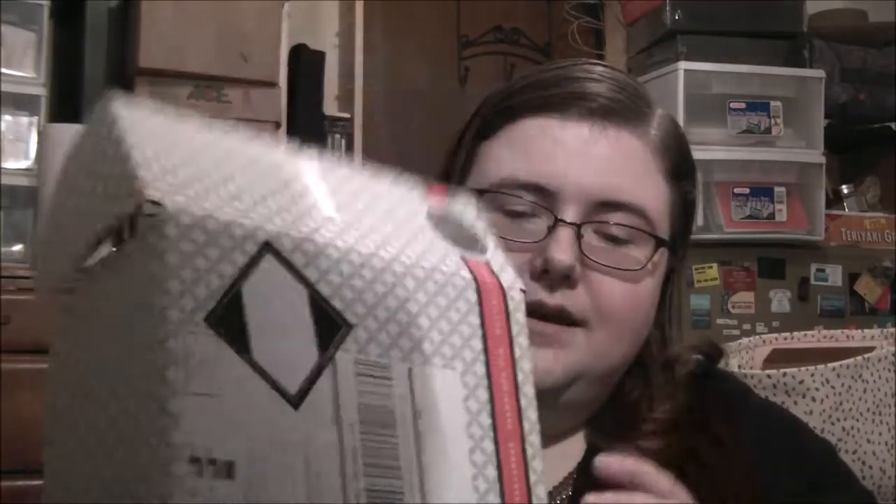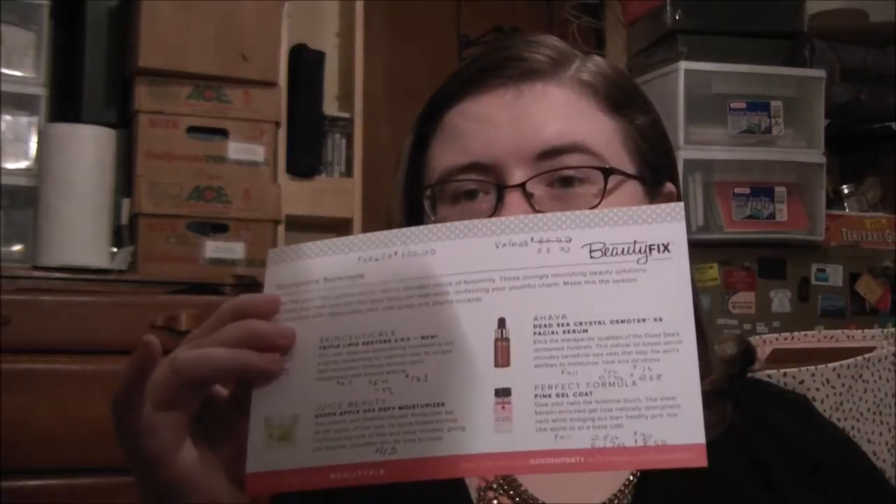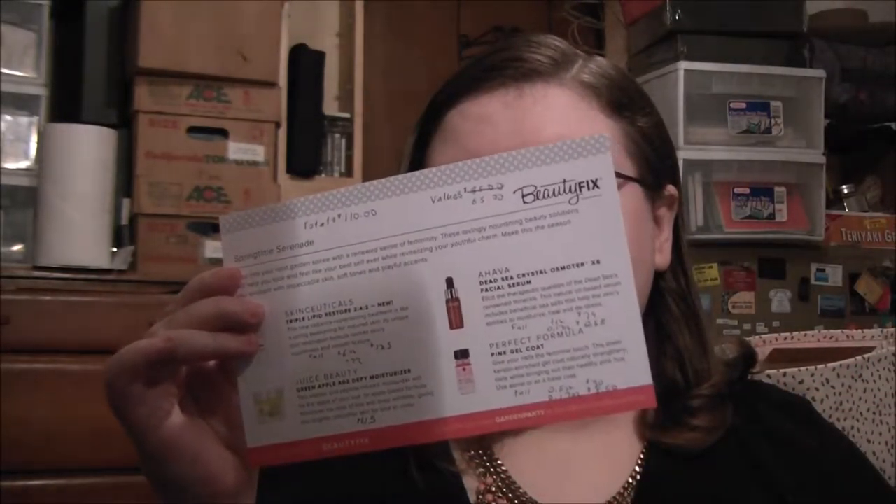Hi guys, it's Ayla back with my DermStore Beauty Fix April 2016 unboxing. They updated the actual box — it's lighter colors — and on the inside they updated it by saying 'healthy skin and hair begins here,' before something about being gorgeous. Here's a card that has all of the items, pictures of the items, how to use them, and what they are, but no prices. Here are all of my items, so let's get started.